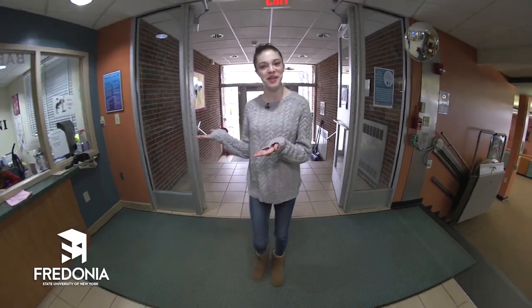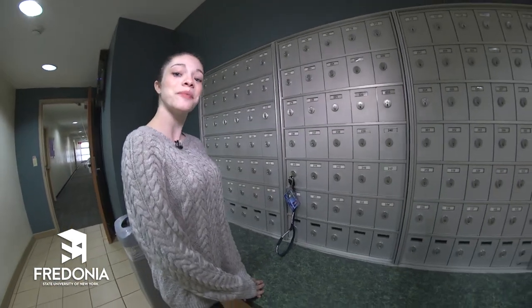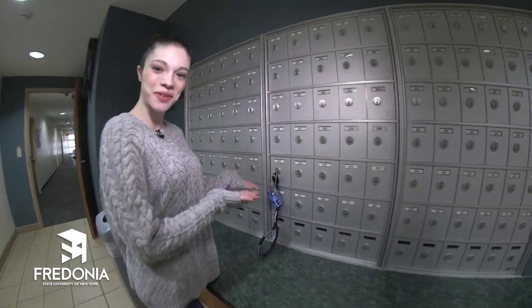Right as you walk inside you'll find the main office. Every hall has trained Residence Life staff that lives here and they're here to assist you with whatever you need. This is also the spot that you'll sign in any guests you may bring into the hall, as well as where you'll receive your mail.